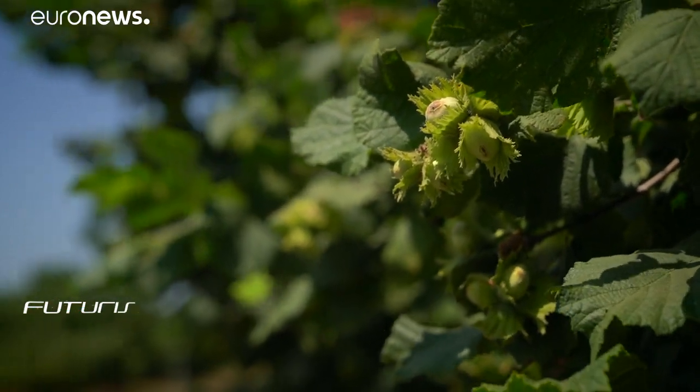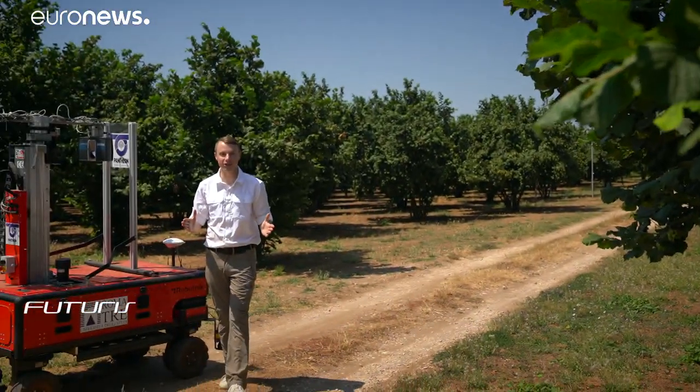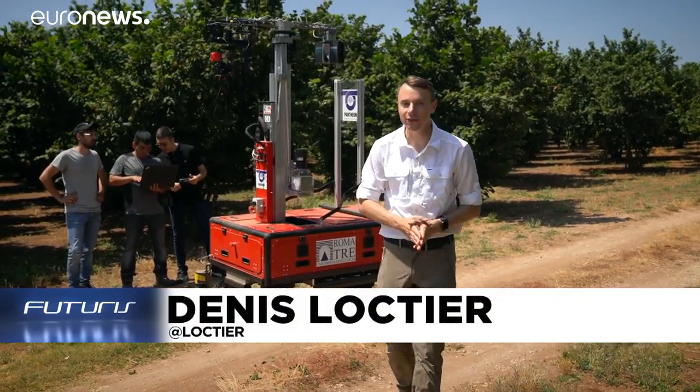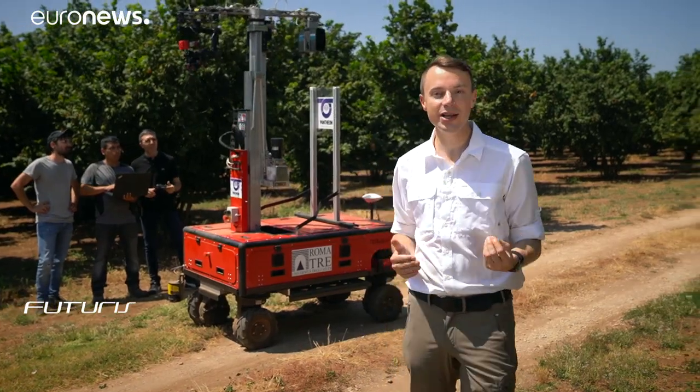Italy produces more than 100,000 tonnes of hazelnuts per year. That's hard labour. Can the new generation of robots facilitate the work of agronomists and farmers, making agriculture more economical and environmentally friendly?